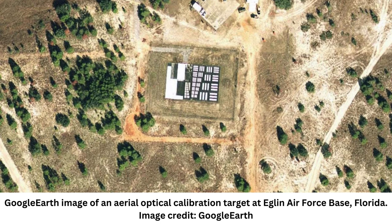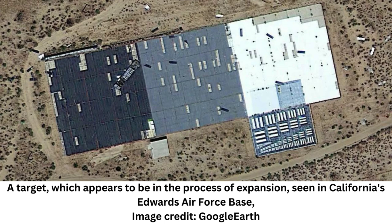Up close at ground level, you can see the symbols are generally made using thick black or white paint on a flat pad of concrete or asphalt. They're typically smaller than a basketball court and often feature numerous bar-shaped lines in an organized fashion, which can be used by planes and satellites to calibrate the optical resolution of their imaging equipment.